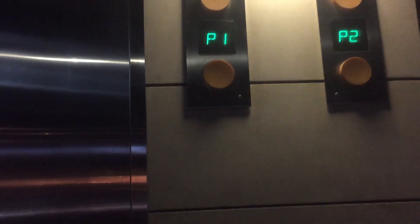This is one of two sets of elevators at the Whole Foods Shopping Center in Tarzana, California. These are Otis elevators. I don't know if these are Gen 2 — I think they're hydraulic.